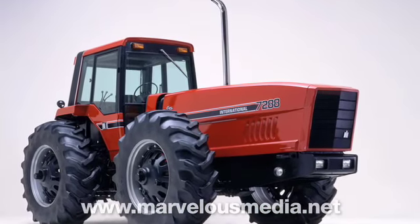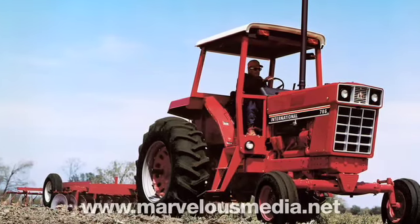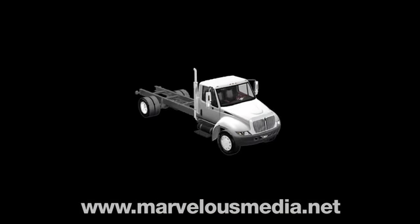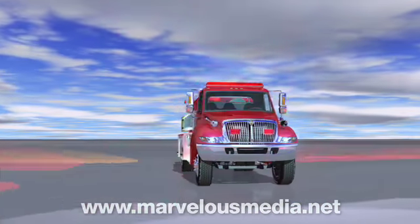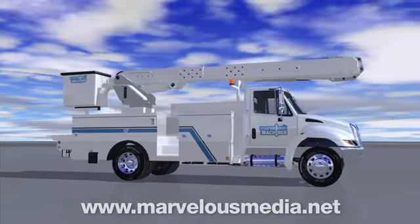It began as International Harvester, making tractors and other farm equipment. In the past, this plant has built everything from half-tracks to pickups, but today they build only medium-duty, high-performance truck chassis that go on to become everything from fire to utility to delivery trucks.